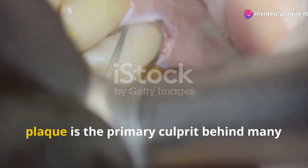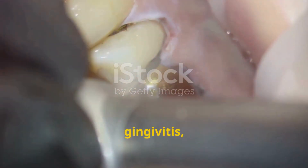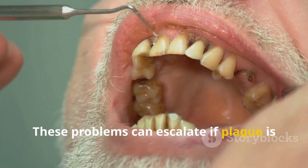While seemingly harmless, plaque is the primary culprit behind many dental issues, including cavities, gingivitis and bad breath. These problems can escalate if plaque is not managed properly.